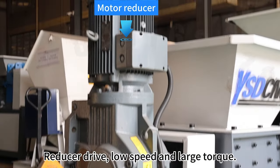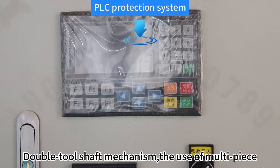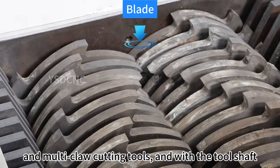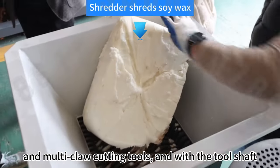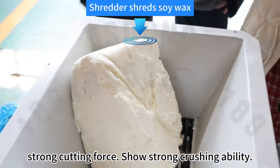Reducer drive, low speed, and large torque. Double tool shaft mechanism, the use of multi-piece and multi-claw cutting tools end with the tool shaft. With multi-angle changes, cutting labor saving. Strong cutting force shows strong crushing ability.